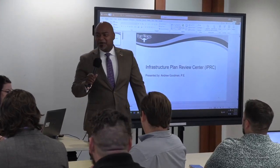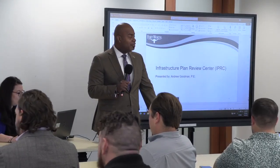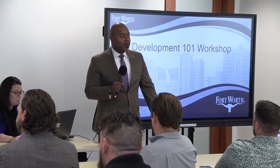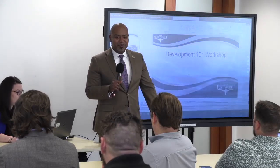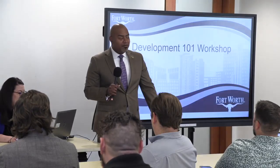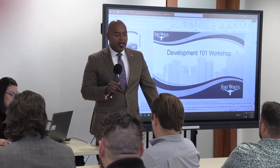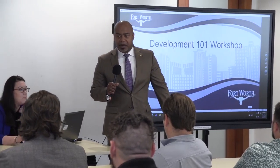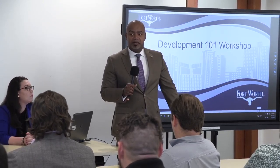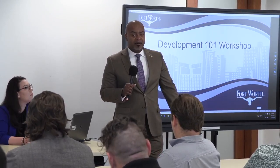Welcome. I just wanted to stand up and welcome you guys to our new City Hall. These are our new digs. We're happy to host you guys here. This is our third in the series of Development 101.